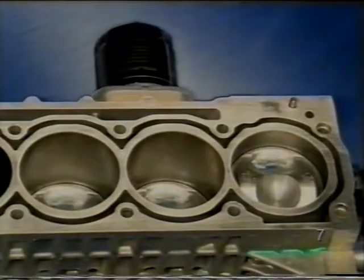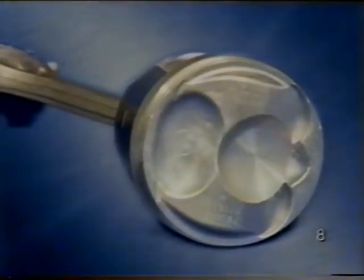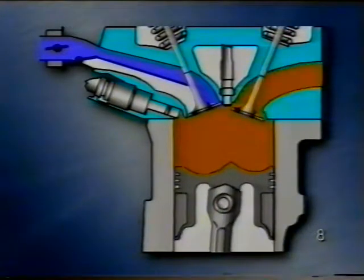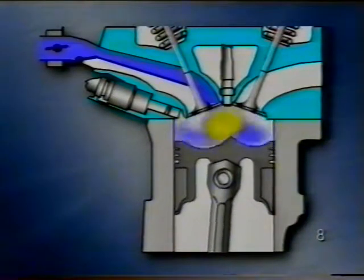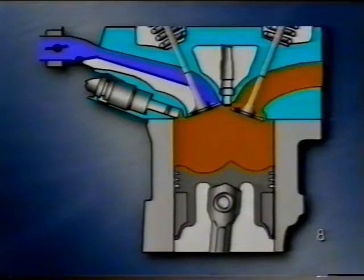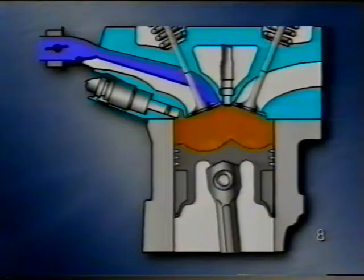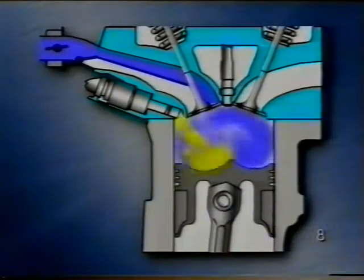Figyelem! A hengert nem szabad fúrni. Ennek a motornak különleges dugattyúi vannak. A dugattyú fenékben két mélyedést alakítottak ki. Az egyik az úgynevezett tüzelőanyagmélyedés, amely a befecskendezett benzint a gyújtógyertya irányába tereli. A másik az úgynevezett áramlási mélyedés. Ez a beszívott levegőt úgy tereli felfelé, hogy az keveredjen a benzinnel, és a gyújtógyertya közelében keverékfelhő alakuljon ki.